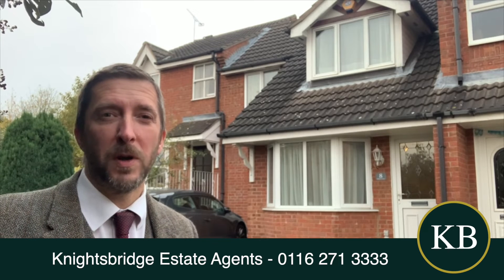Hello, good afternoon. I'm in Hamilton today and I've just put this property on the market here. If you're looking for a good family home or even a first-time purchase, then this might be worth looking at.